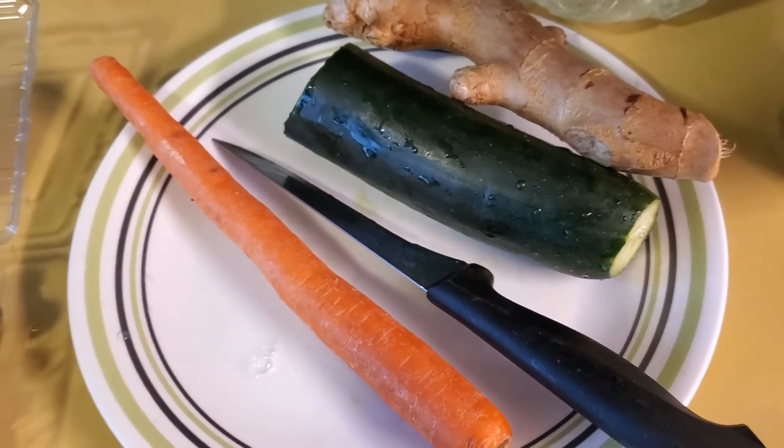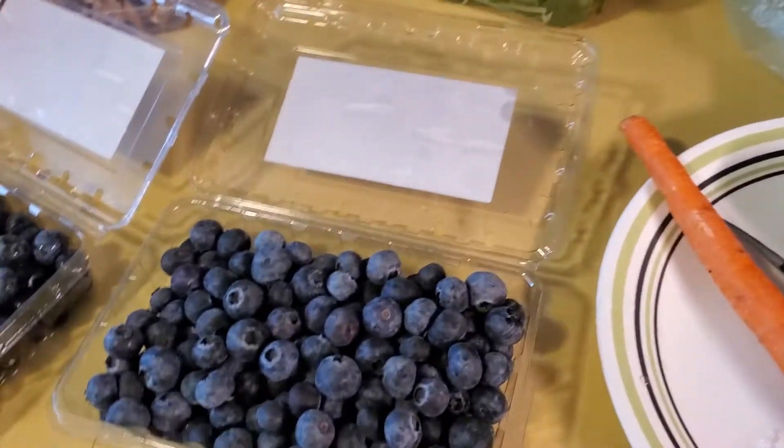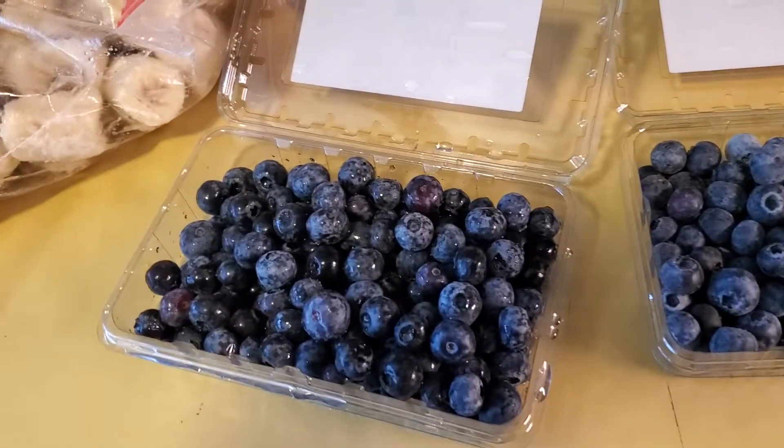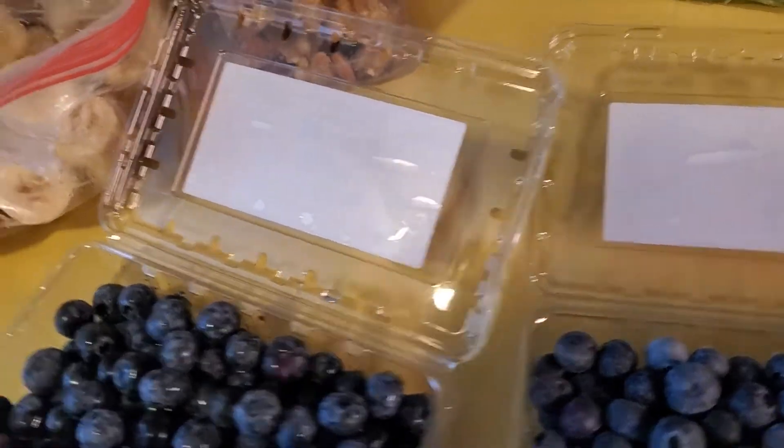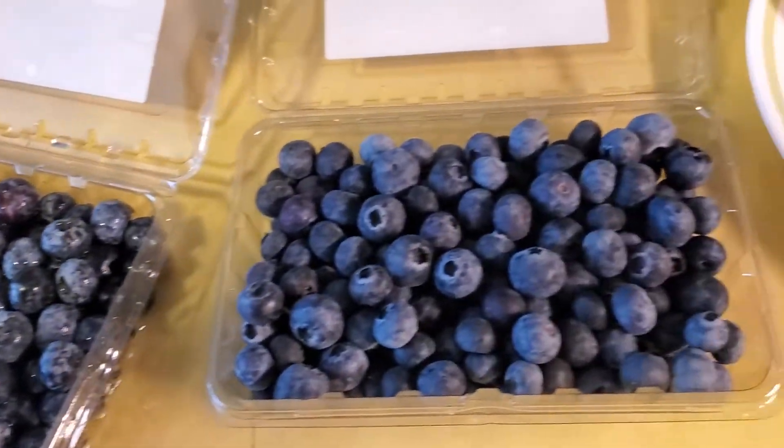Hey YouTubers, Cruft39 back at you with another video. This morning I'm having a breakfast smoothie — it's about 5 to 10 in the morning here. I've got some washed blueberries; I'm not gonna put all of these in, just bought these and washed them off.